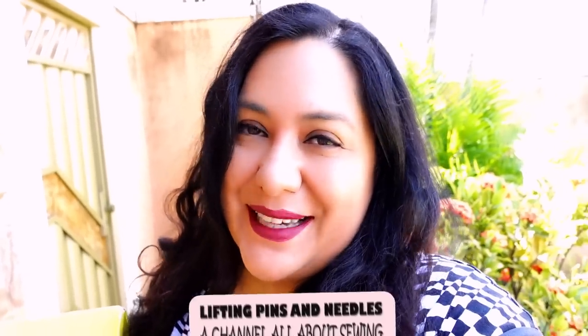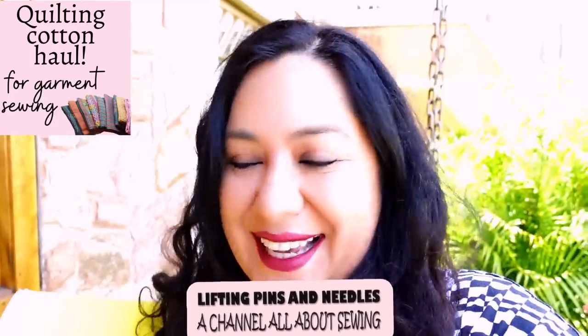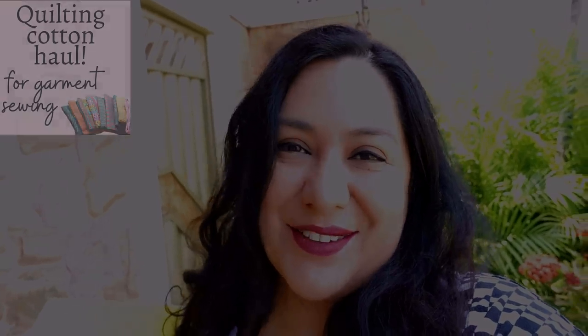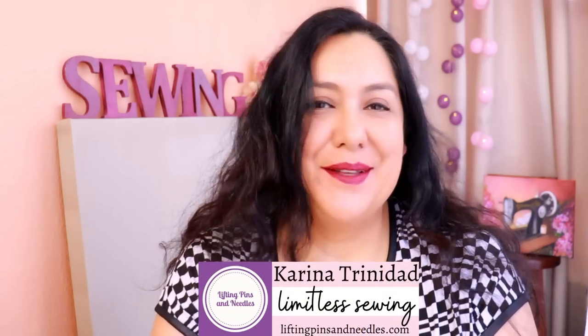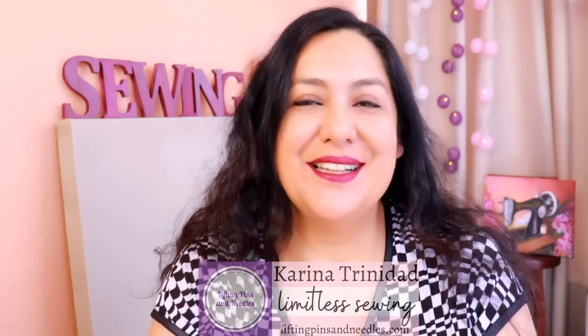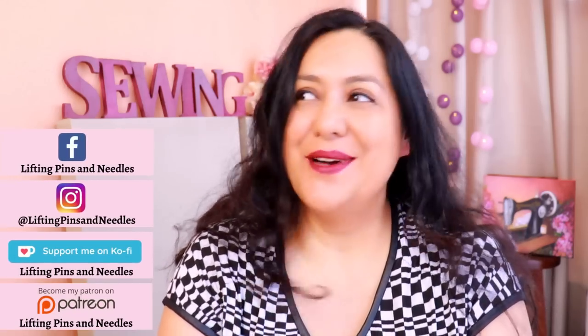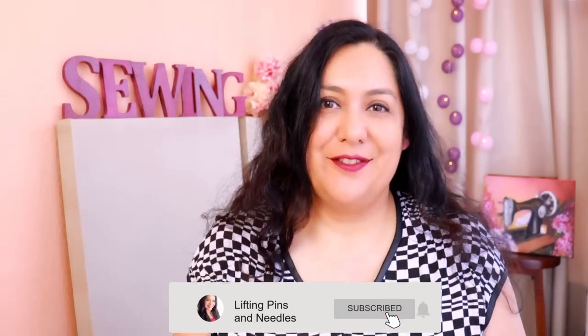Today I'm taking you along with me to buy some quilting cottons — just got them delivered, excited to share. Let's open these up together and have a look. Hi sewing friends, I'm Karina from liftingpinsandneedles.com, welcome to this channel that is all about sewing — limitless sewing.